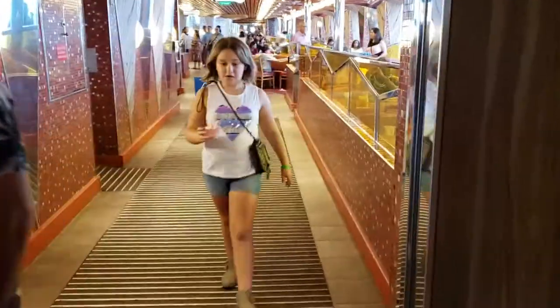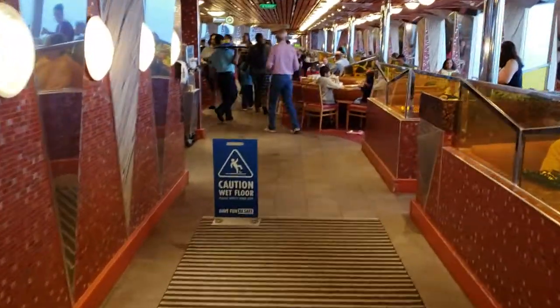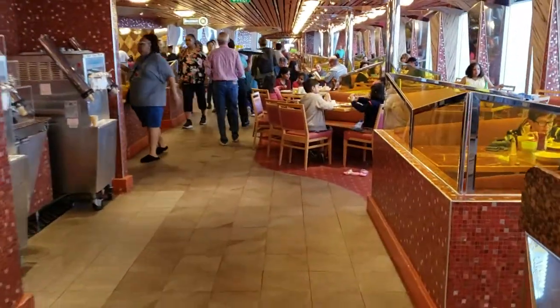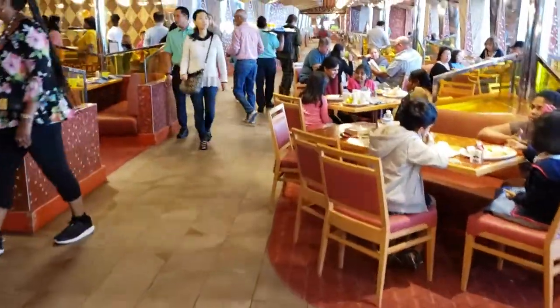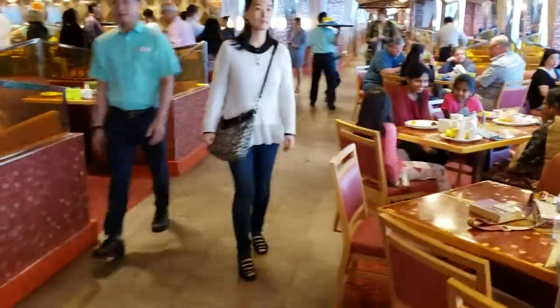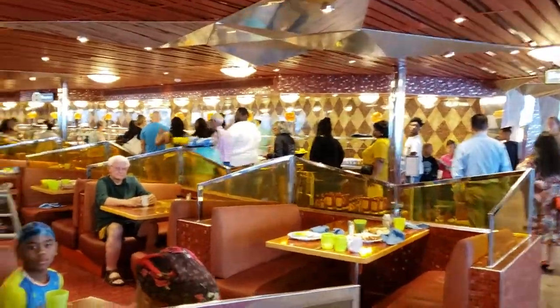Let's go inside the buffet. When I walked around the buffet earlier I was a little bit disappointed. They have two sides to the buffet but each side offered the same choices and there weren't a whole lot of options. Also, the lines at the buffet seem pretty long.